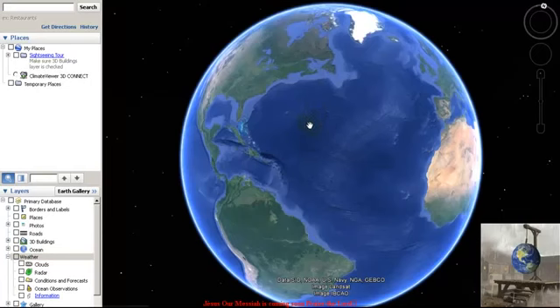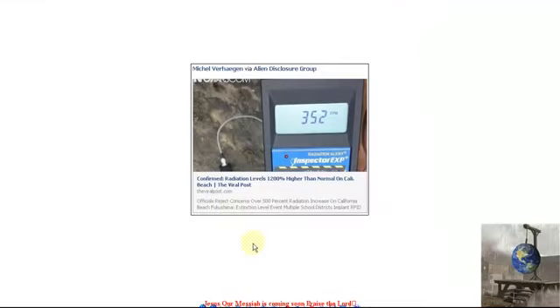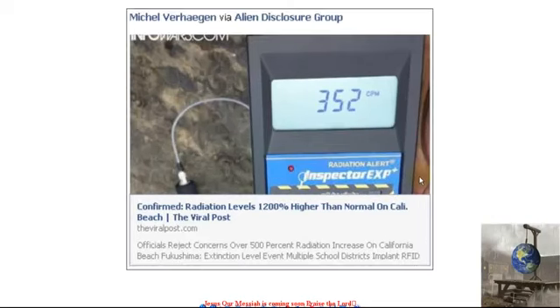But I have a much bigger problem right now. This webpage has been shut down by Google — you can't get to it. These are the readings on the west coast of the United States, meaning California. We have 1,200% higher than normal — 352 CPM. Normal background radiation is around 25. If it gets to 90, it's an alert. If it gets to 200, you get cancer. Now it's 352 CPM.